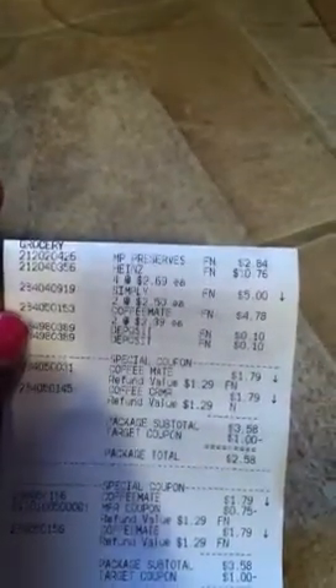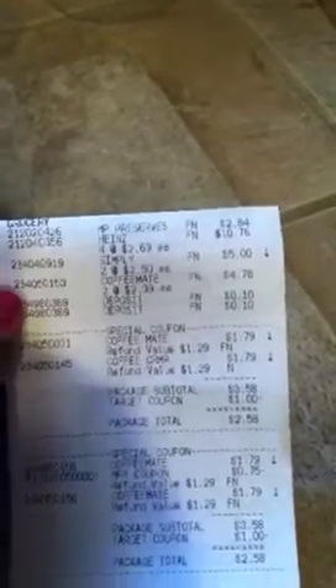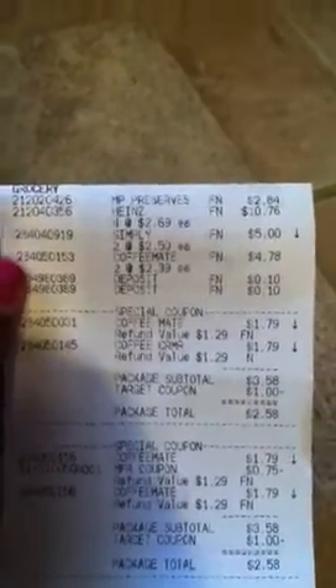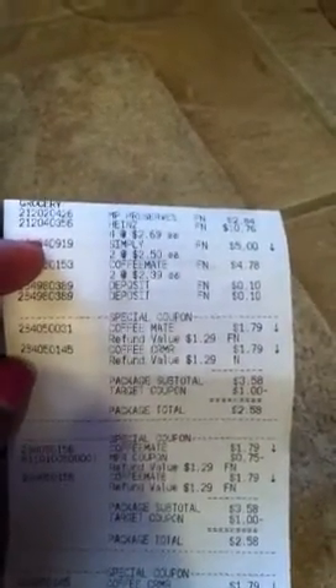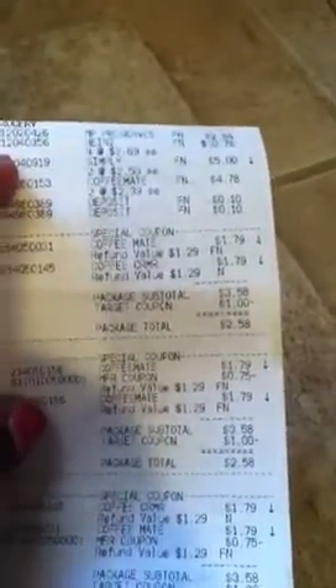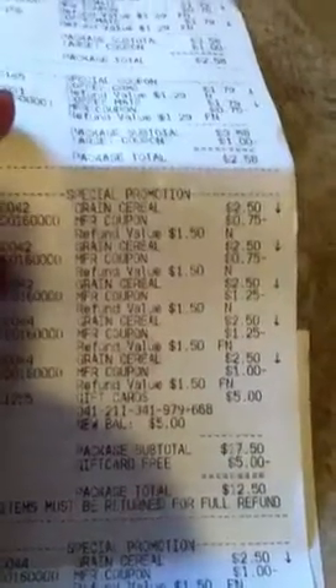Let me show you my receipt. My subtotal was about 69 dollars. The preserves were two 84, the Heinz ketchup was two 69 each, the Simply Lemonade was two for five. The coffee creamer — you can see right there I was overcharged — I paid two 39 each, so it was four 78 for two. The regular Coffee Mate was a dollar 79 each, and I purchased three sets of two.